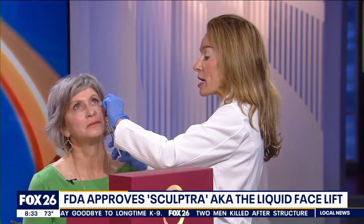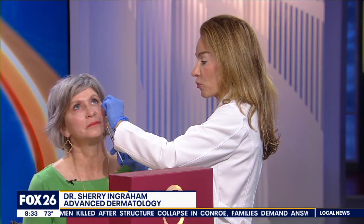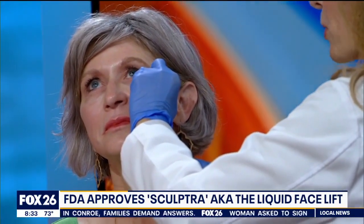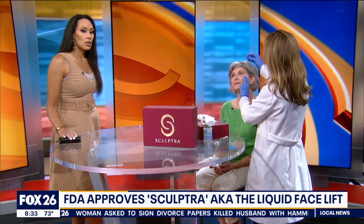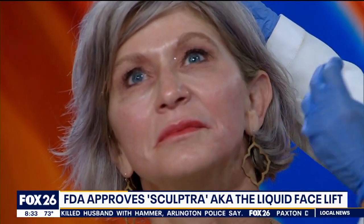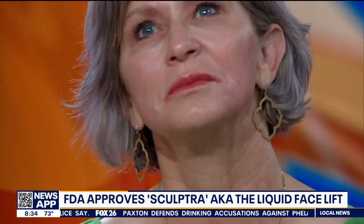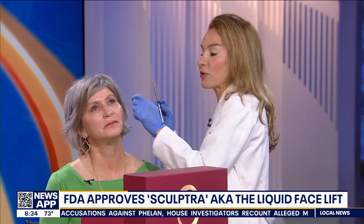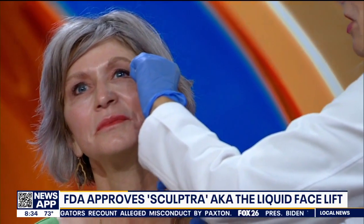You get about a two-year improvement, and typically patients will come in once a month for about three months. About three months after each treatment is when you'll see the maximum impact. Not only will you see the cheeks lift and the jawline really firm up and lift, but you'll also see that overlying skin glow. That's what's so exciting about this new approval — the data shows we're stimulating collagen deep within the dermis and the superficial layers to really tighten it. After two more treatments, Miss Cindy's gonna be seeing the effects for two years.